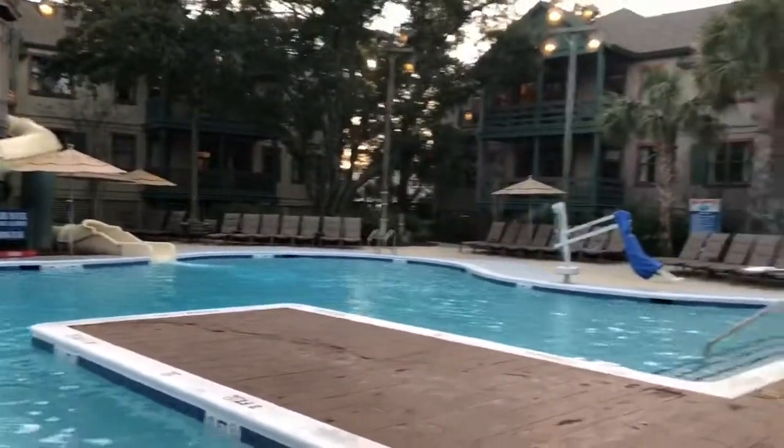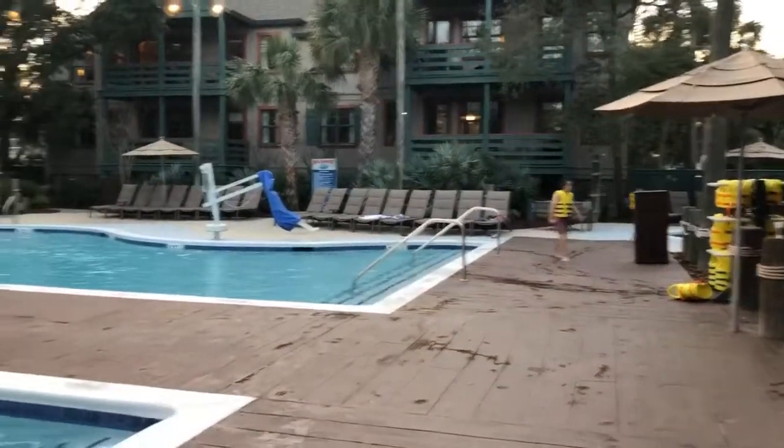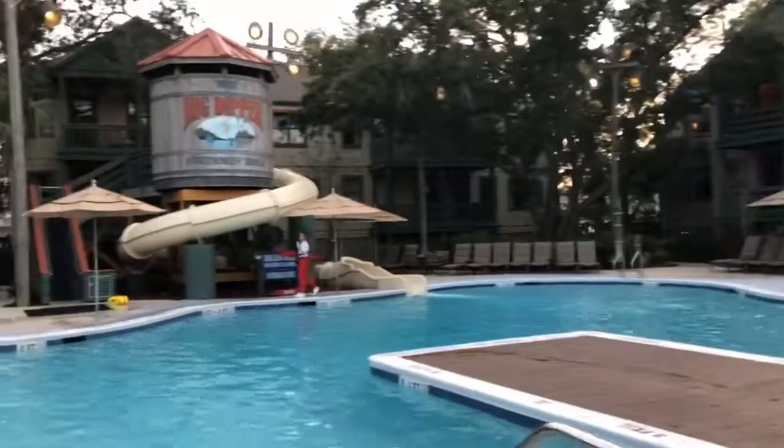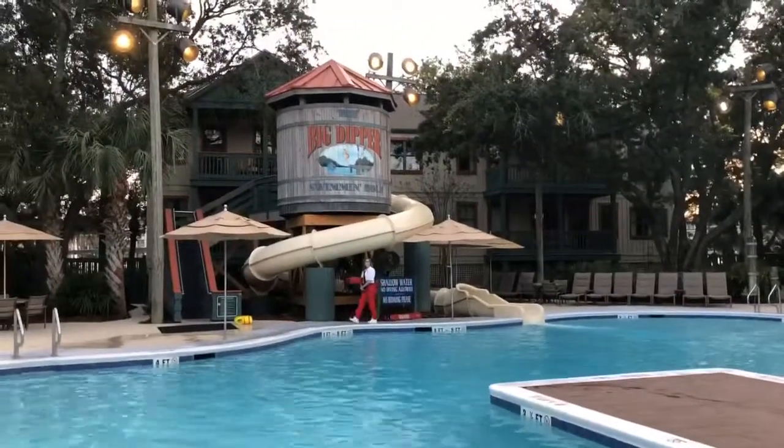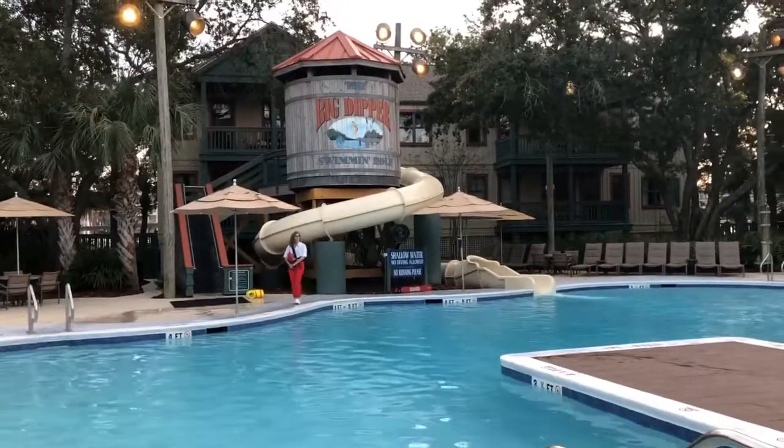For your next Disney vacation, contact Melissa at CrazyImaginationTravel.com — I'll take great care of you. Don't forget to like my Facebook page, Crazy Imagination Travel, Melissa Giles, and also my YouTube channel.